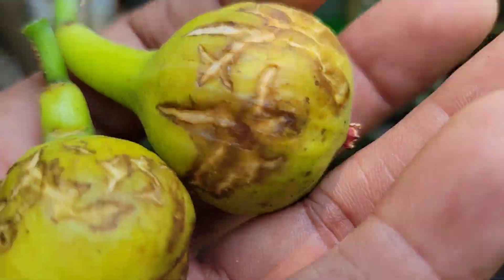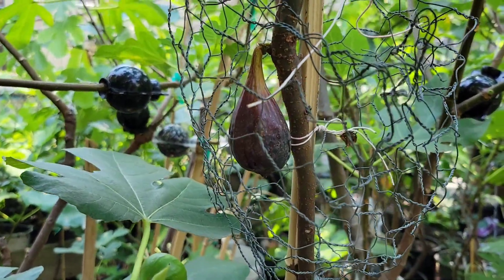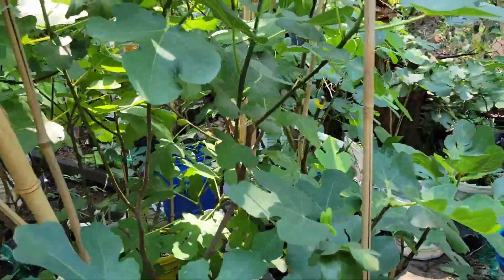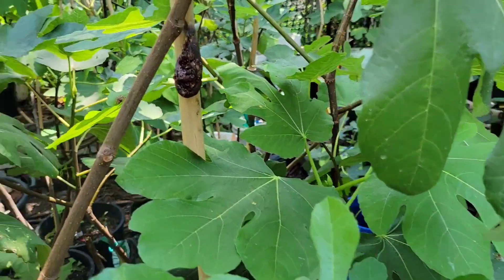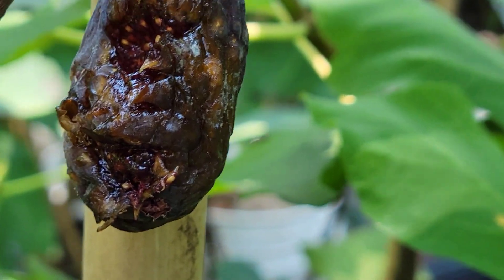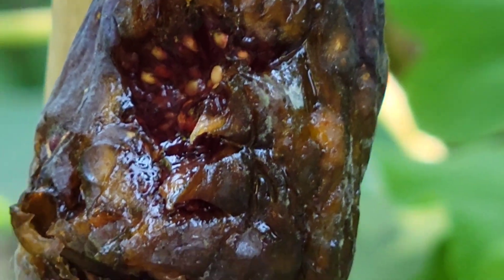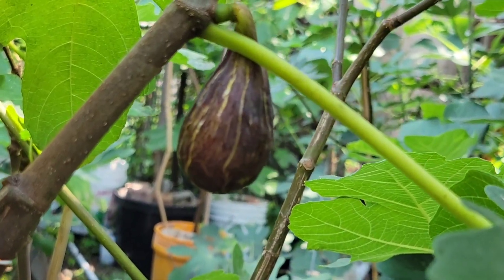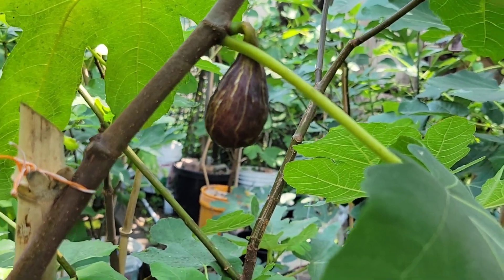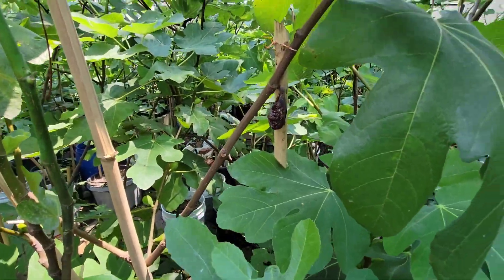I'm also going to make an experiment with Moro di Caneba — I'm going to let this one dry on the tree to see if it dries there. I have two more here. The birds were eating this one, but I'm going to let it be. There's really, really dark red inside. This one is drying on the tree — I'm going to try to cover it with a chicken wire and let it dry there.